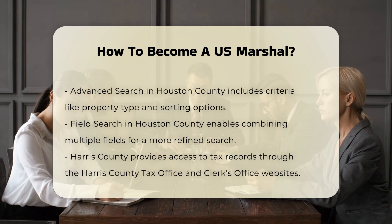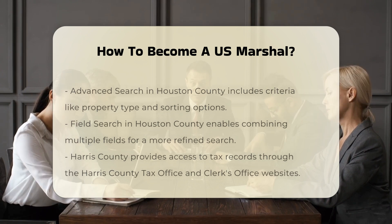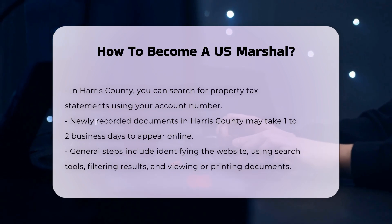Application and Hiring Process. To apply, you need to submit your application through the USAJOBS website. After meeting the minimum qualifications, you will be scheduled for an interview, which may involve travel to various locations across the country. If your interview is successful, you will need to pass a fitness test and a drug test before receiving a final offer letter.